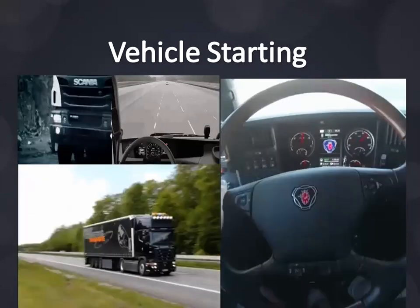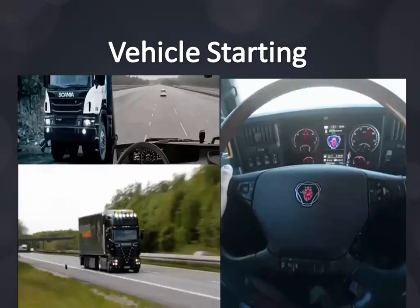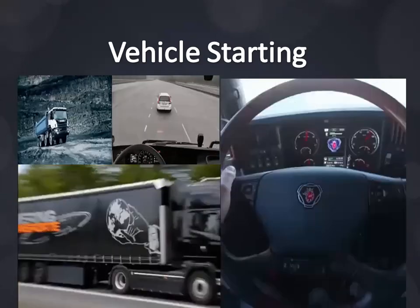Shift to high gear as soon as you can and stay there as long as you can. Low gear speed consumes much more fuel than high gear speed.